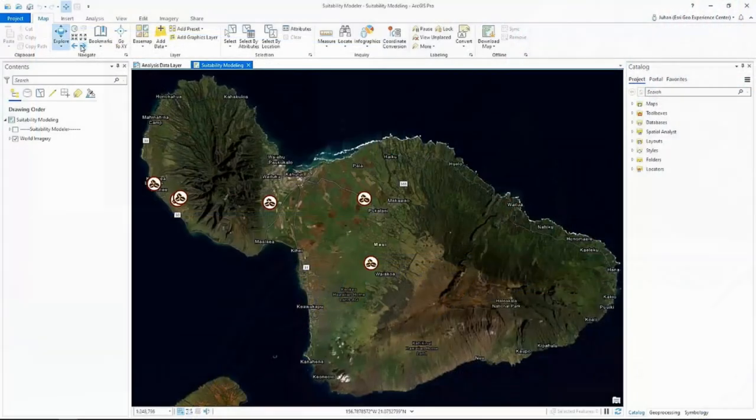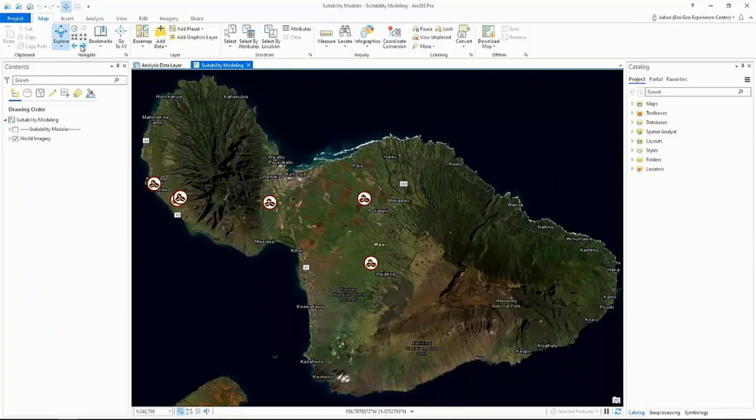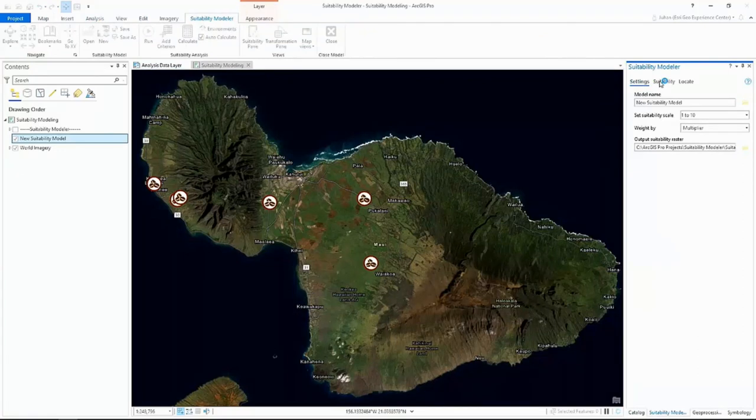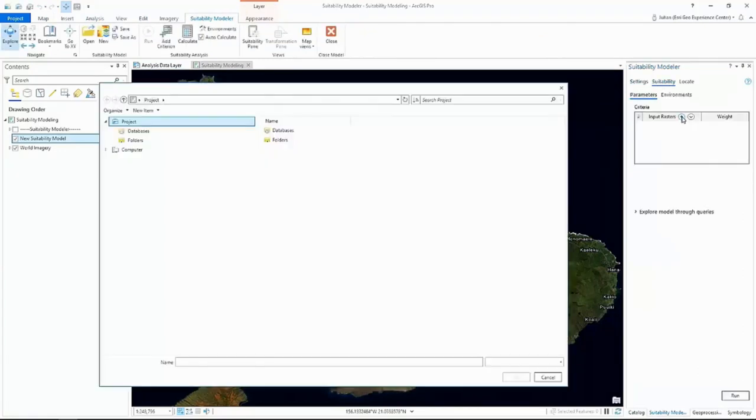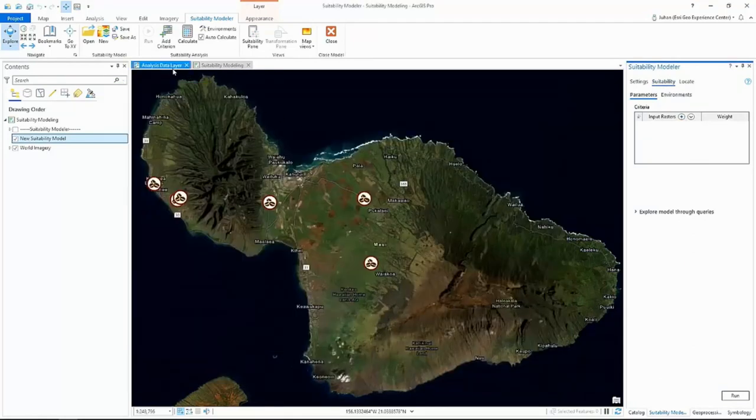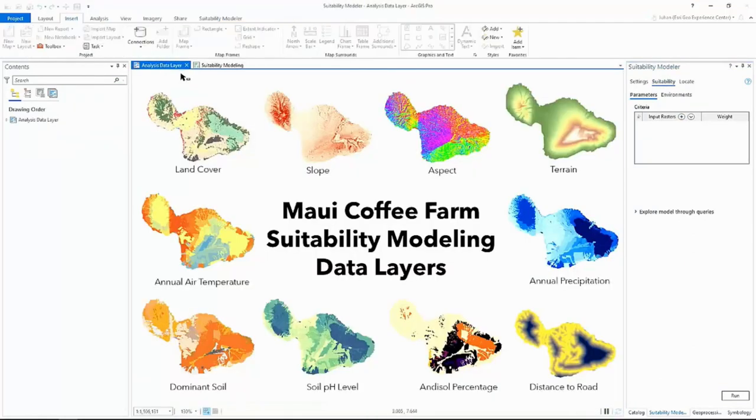Let's go to Hawaii, where coffee is the second largest crop and must grow continuously over the next decade. The challenge is to find new sites for coffee production. We'll begin our analysis by loading several layers that we can overlay very quickly. Here we see land cover, slope, as well as the percentage of Andisol — a type of soil rich in volcanic minerals that favors coffee growth.